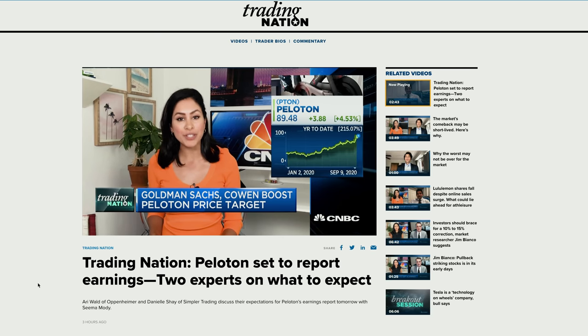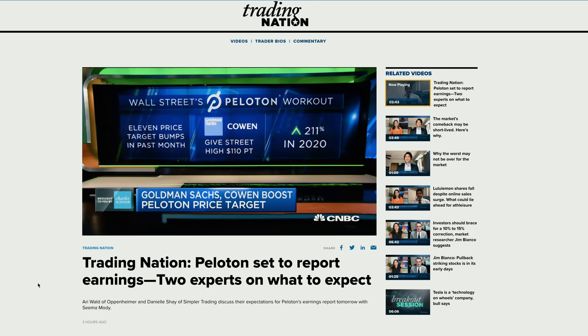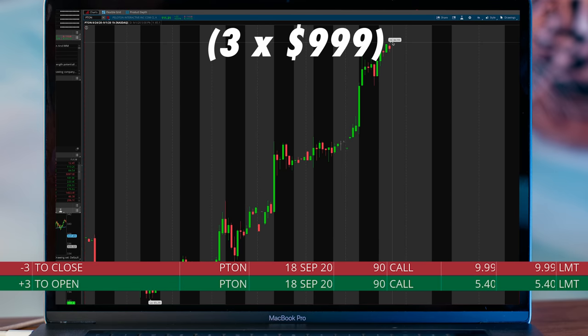Analysts at Goldman Sachs and Cowen boosted their price targets for Peloton — the stock has caught 11 price target bumps in the past month as shares have rallied more than 200% this year. Wednesday morning: analysts raised the price target from $58 to $105 and Peloton opened at a new high. I sold three contracts that I bought for $1,620 right when the market opened, selling them for $2,997, a $1,377 profit.